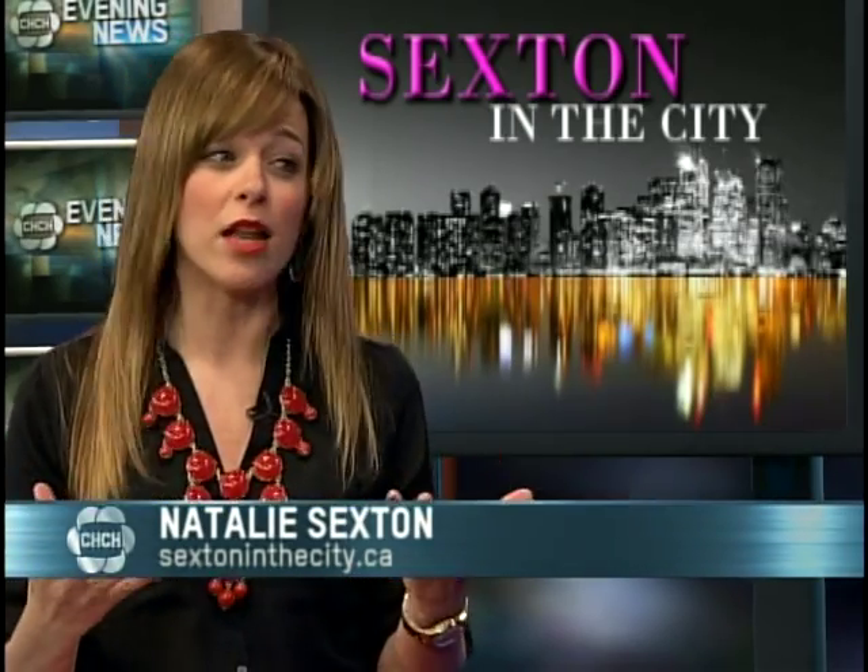A lot of people say they can't wear red lipstick, but there really is a red for every woman. Blue-based reds are especially flattering for every skin type and will also make your teeth look whiter. You want to avoid orangey, warm reds as they can make teeth look yellow — blue-based reds work for everyone.